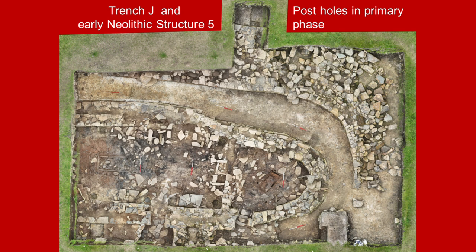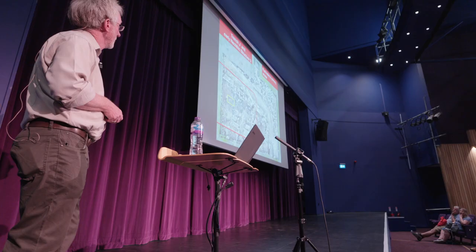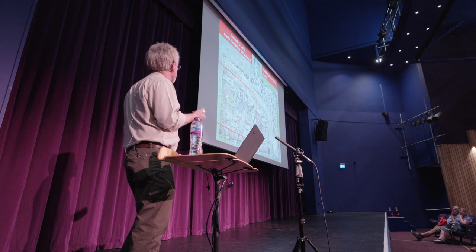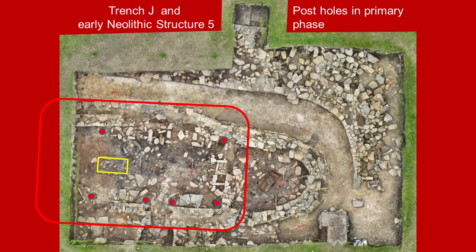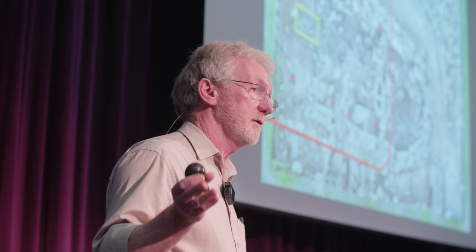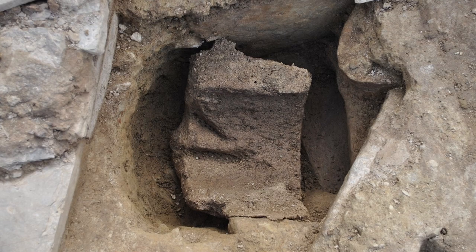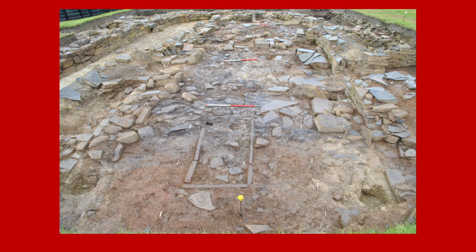And then there's Trench G, where we have uncovered the earliest evidence of the Ness, particularly in Structure 5. This is its kind of primary form — an outline before it had an extension built on one end. And this lies within the northern boundary wall of the so-called Great Wall of Brodgar. But just like every structure of the Ness, it produces surprises. One of the things we didn't expect was postholes — proper postholes, not pseudo-postholes — that would have helped to support the roof of Structure 5, unlike the other buildings that we think had a kind of A-frame to support the stone roofs.